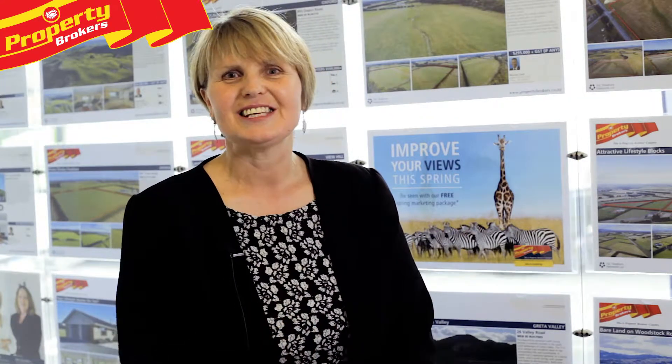Hi, I'm Diane Moreira from Property Brokers, your specialist in Oxford and Rangiora. Welcome to my next video. Come on through, I'll see you at the end.